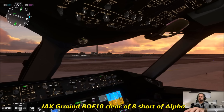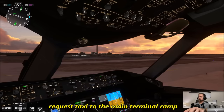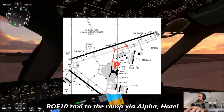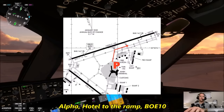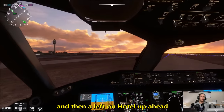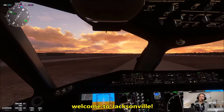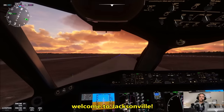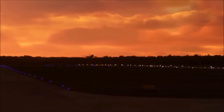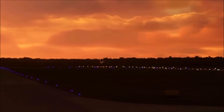Jacksonville Ground, Boeing 10 Heavy, clear of runway 8, short of Alpha, request taxi to the main terminal ramp. Boeing 10, taxi to the ramp via Alpha Hotel. Alpha Hotel to the ramp, Boeing 10 Heavy. We'll make a right turn here on Alpha, then a left on Hotel up ahead. Welcome to Jacksonville. God damn, this episode is amazing. We've got landing traffic — nice.